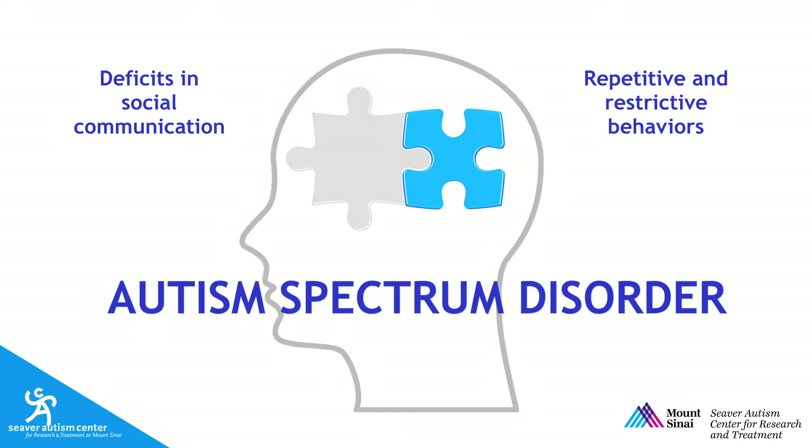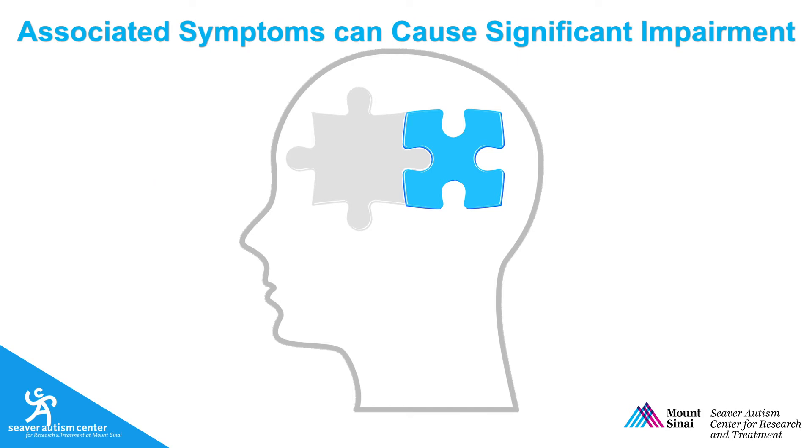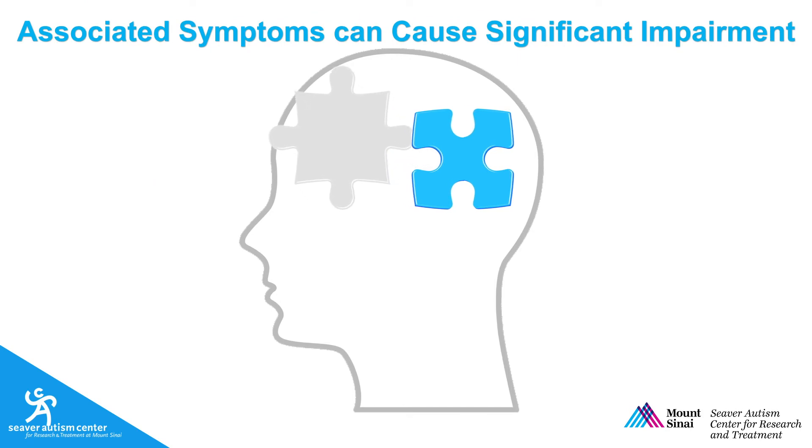Nonetheless, medication can often have a role in the treatment of autism. Just as we use medicines to help individuals who do not have autism with symptoms such as depression and anxiety that affect their quality of life, we use the same medicines in autism to treat commonly associated symptoms that often get in the way of their progress. It is important to treat these symptoms as they tend to cause significant impairment. Very often we hear from families that it is not the autism itself that interferes with daily life, but these associated symptoms.